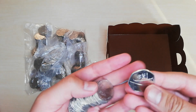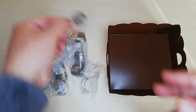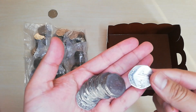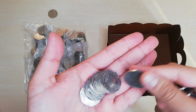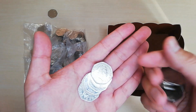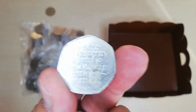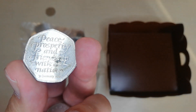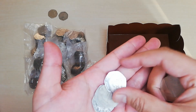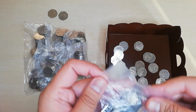Here we go. The first one is a 70ER one, so I'll pop that to one side. The next one is a normal one. And that's the £10 one done.